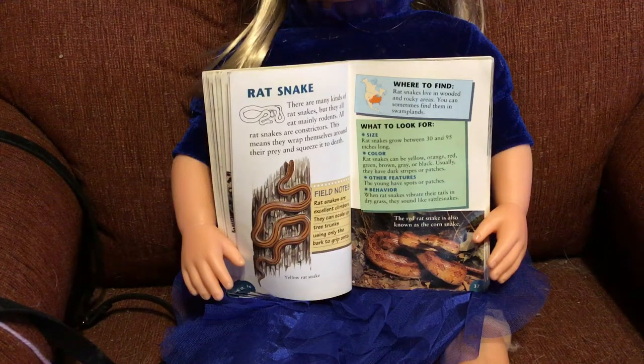Rat snakes can grow between 30 and 95 inches long. 95 inches is about 8 feet long — so that'd be as tall as from the floor to the ceiling of your house.